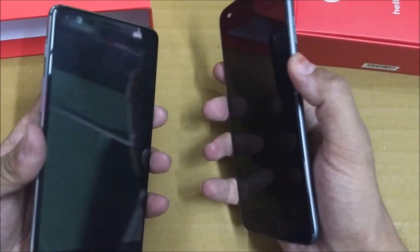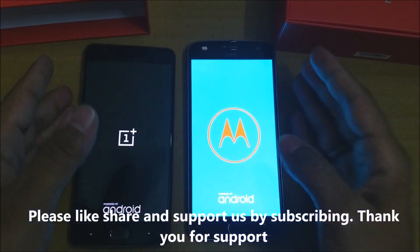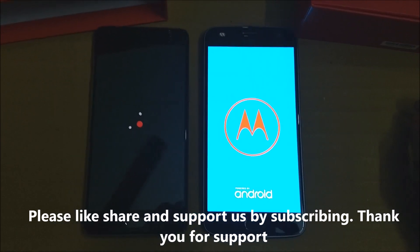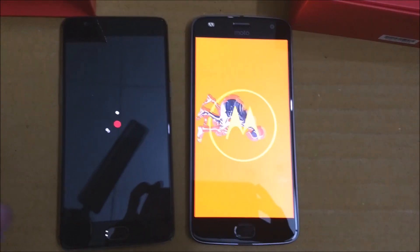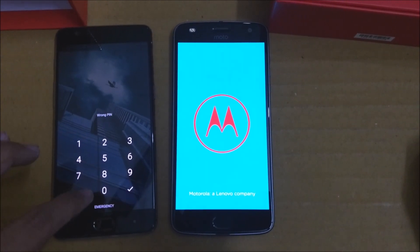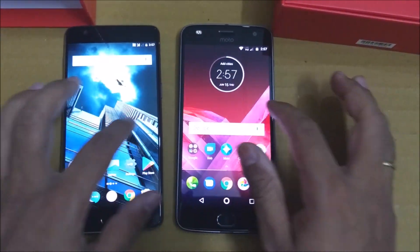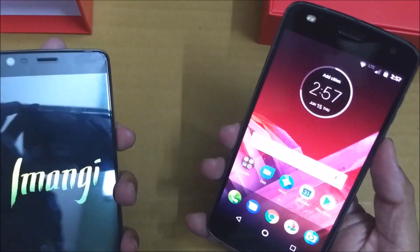Without wasting much time, let me quickly boot up the phones and see which one loads first — three, two, one. As we know, Motorola does take some time to boot up; we've seen that in almost all Moto devices. The OnePlus 3T is up and running, and Moto Z2 Play is up shortly after. The OnePlus 3T was about a second faster, but the Moto Z2 Play did a good job competing.